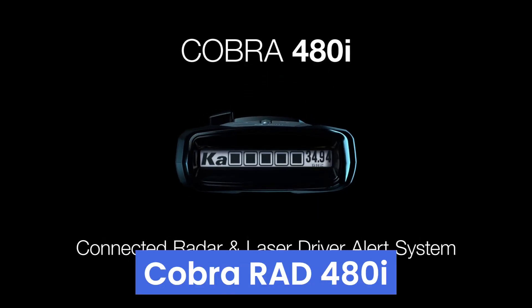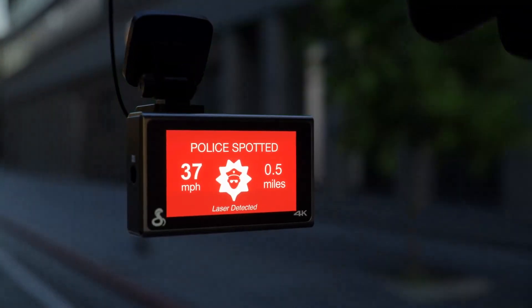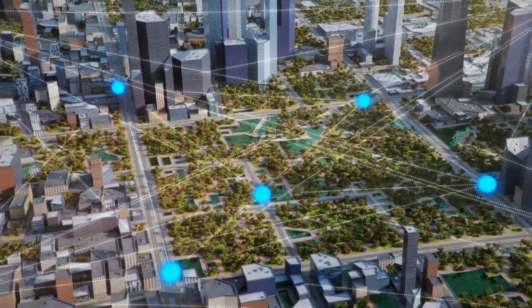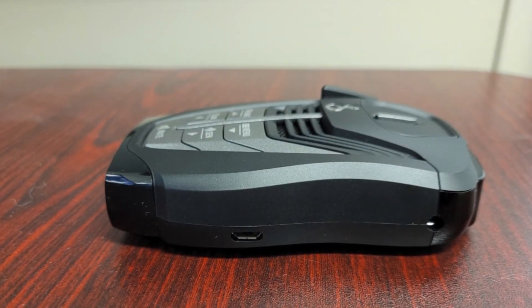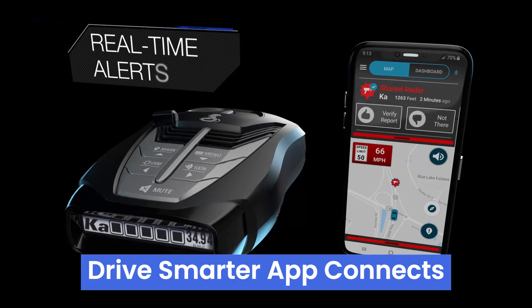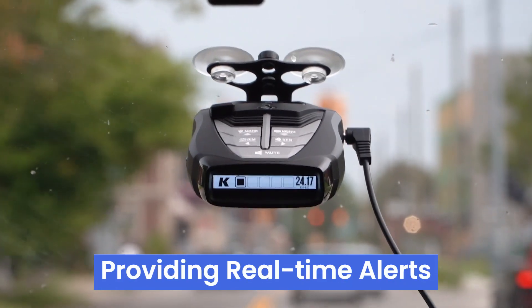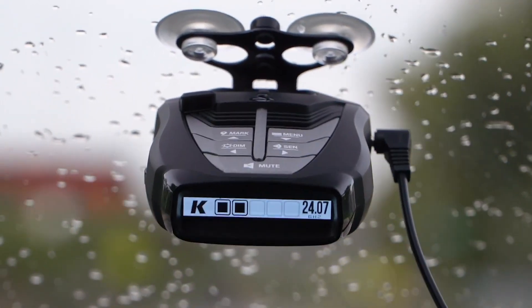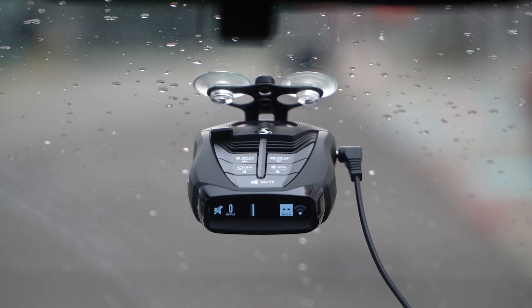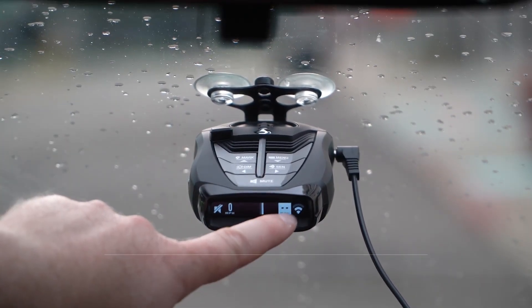Number 5. The Cobra Rad 480i is a top-tier radar detector perfect for road warriors seeking comprehensive protection against police radar and laser signals. Utilizing Cobra's laser eye technology, it offers front and rear detection, ensuring 360-degree coverage. The Drive Smarter app connects users to a community of over 3 million drivers, providing real-time alerts about radar and laser signals, red light cameras, speed cameras, and law enforcement activity. Long-range detection is enhanced by a next-generation IVT filter and advanced anti-falsing circuitry, significantly reducing false alerts.